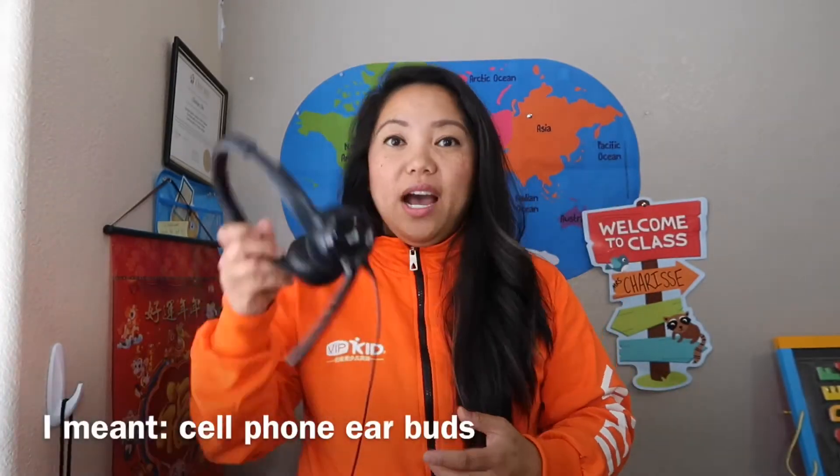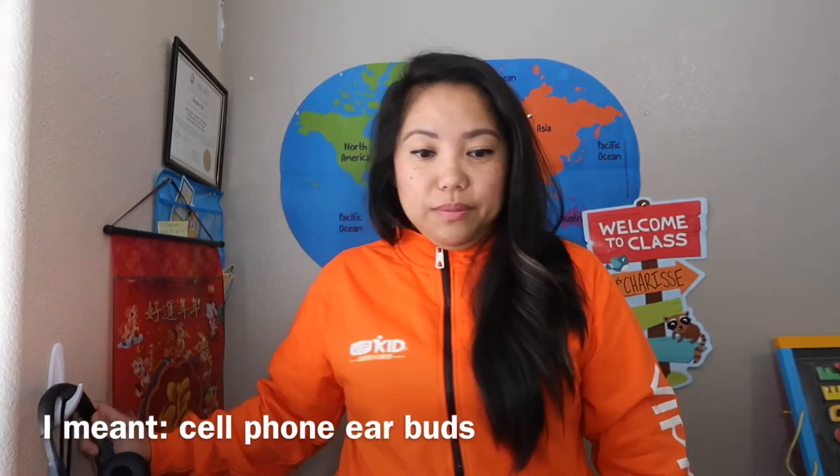The certification stage is the mock class stage where you actually have to teach a class. They email you a lesson and then you have to teach the class. You want to make sure that your lighting is really good, your internet speed is up to date, and your backdrop and classroom look good. You can use a headset during this time, but when you get hired, I would highly recommend buying one.